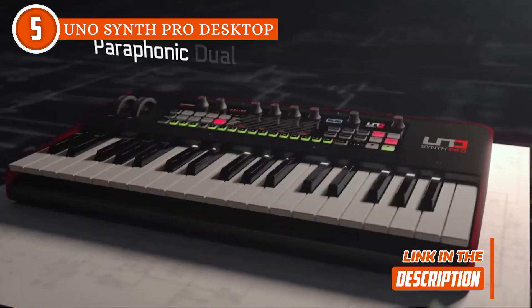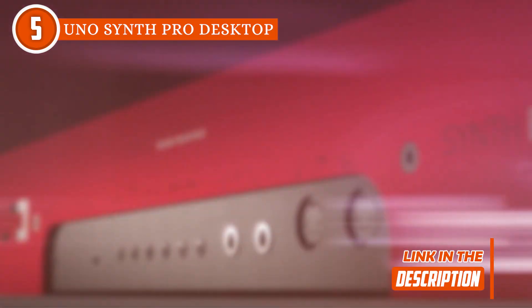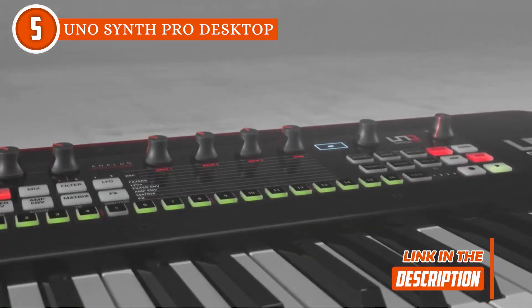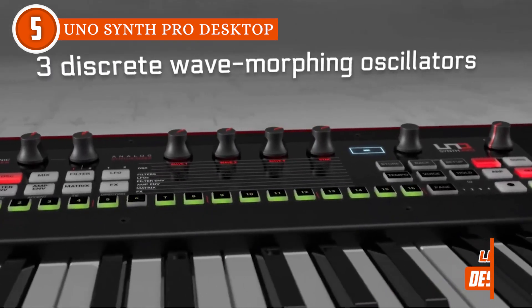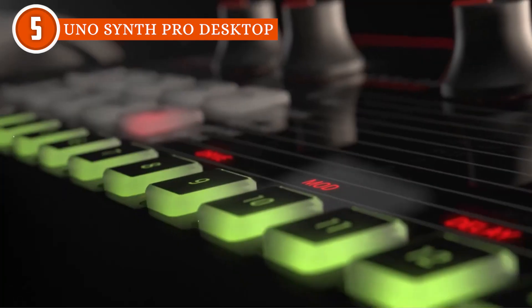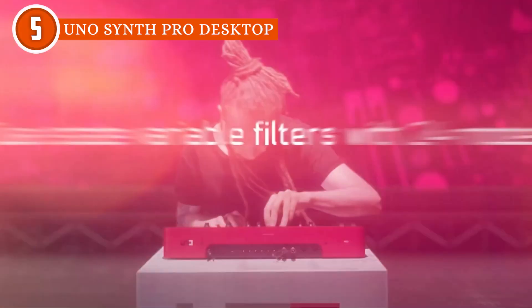It works by using a fully analog audio path, which means the way it produces sound is reminiscent of classic instruments. With three oscillators that can smoothly transform between different waveforms and a dual filter system to shape your sound, your music will come alive with a wide range of vibrant tones and captivating textures.